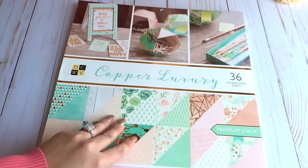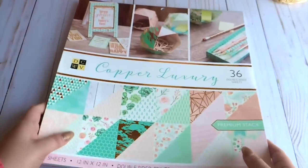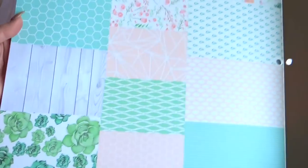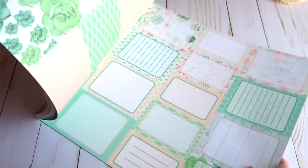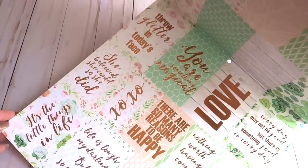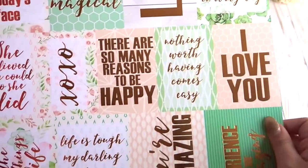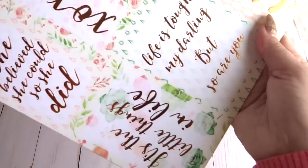The last paper pad is the Copper Luxury one. The colors are very shabby chic, very light, and I fell in love because I love the copper metallic look. You get lots of different types of tags and little squares to cut from, and a page with metallic rose gold quotes that are just gorgeous. I may have to get another pad of this one because I can see myself using all these quotes.